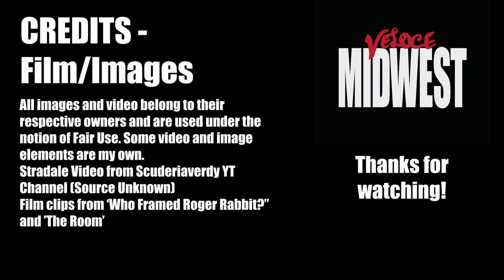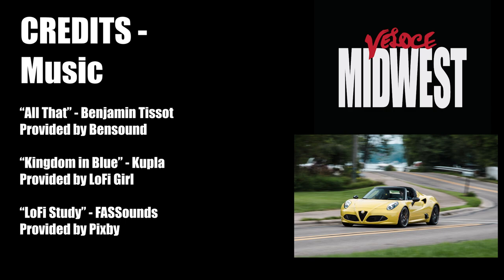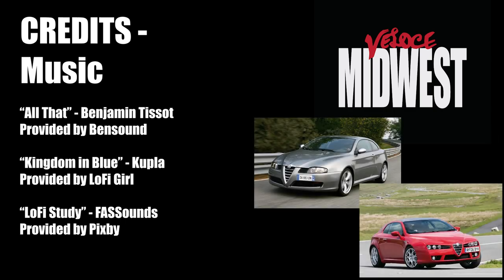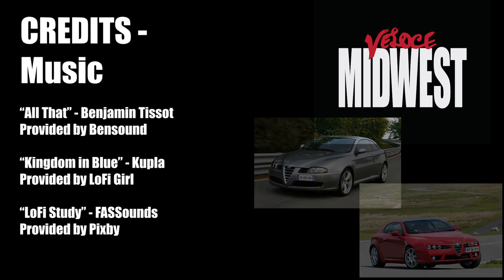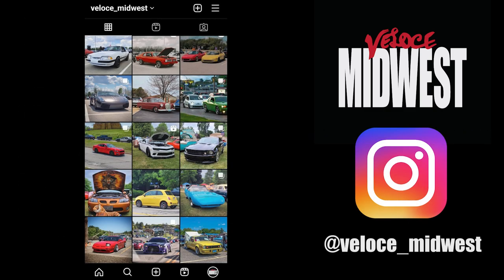How about you? Thanks for watching. Also worth a mention: the Series 1 and Series 2 Spiders — just a super clean design, elegant Italian styling. So there are just a couple of honorable mentions.